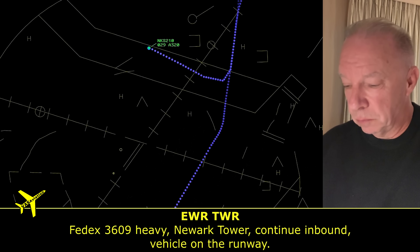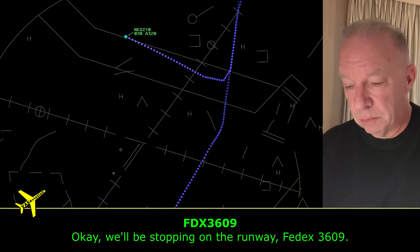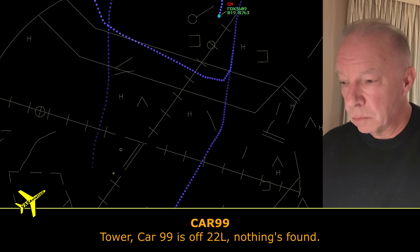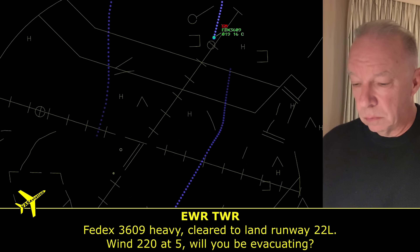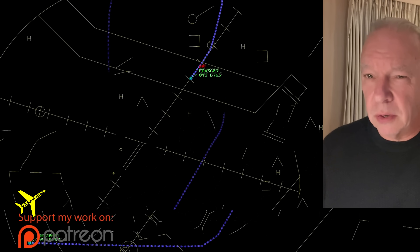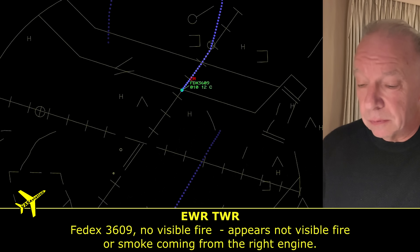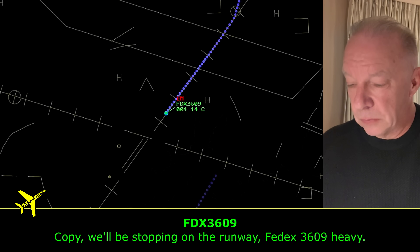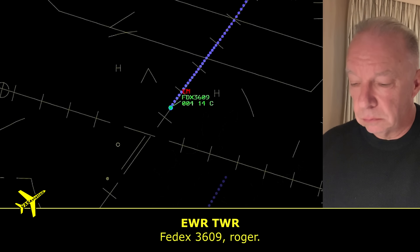FedEx 3609 heavy continues inbound with a vehicle on the runway. They confirm they'll be stopping on the runway. Tower asks if they'll be evacuating — they don't answer yet, probably still busy. Why do they stop on the runway? To give the fire trucks enough room to get around the airplane and put the fire out, and if they have to evacuate, to evacuate. Tower initially reports no visible fire or smoke from the right engine — but that's going to turn out not to be true.